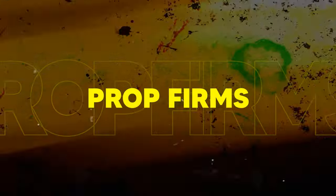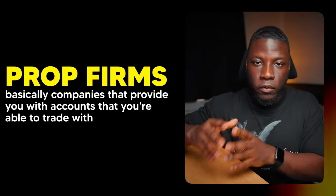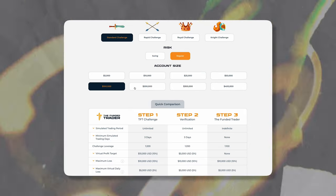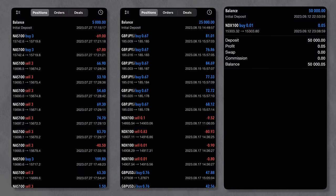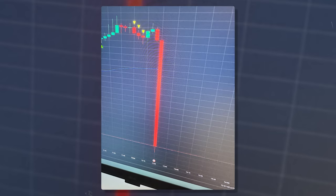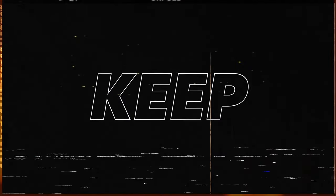This is where prop firms come in. Prop firms are companies that provide you with accounts to trade with, from 5k accounts up to 300k or 400k accounts. These accounts actually exist and they will pay you. They make money because most people fail the challenges required to access the capital, and they also take about 10% of what you make every month — giving you 90%, sometimes 80%, and keeping the rest.